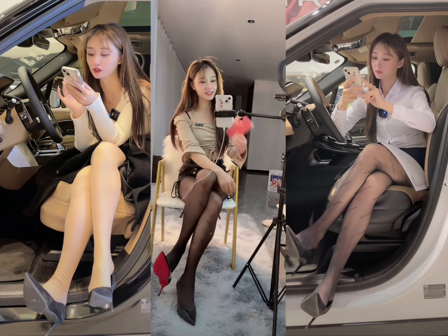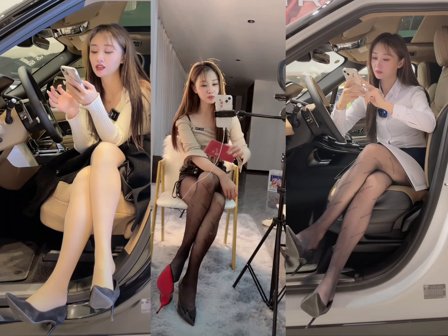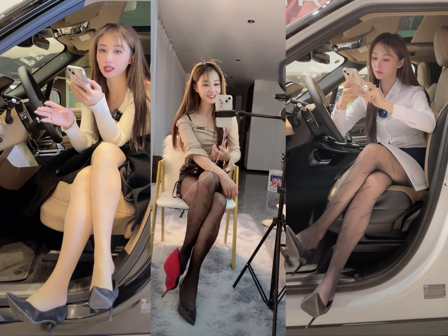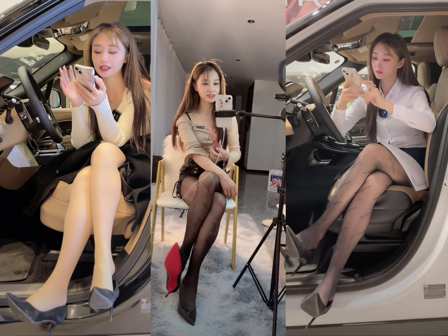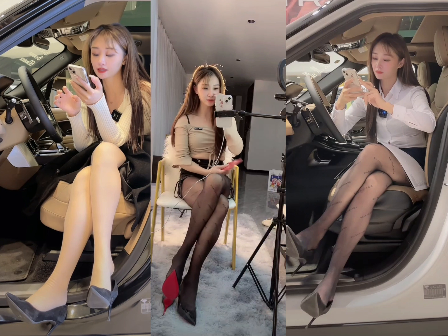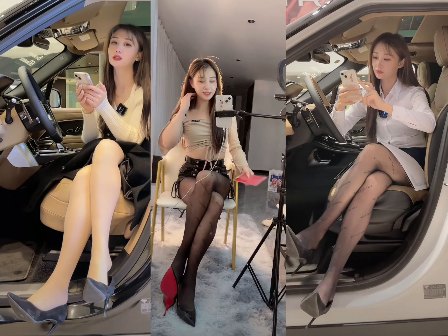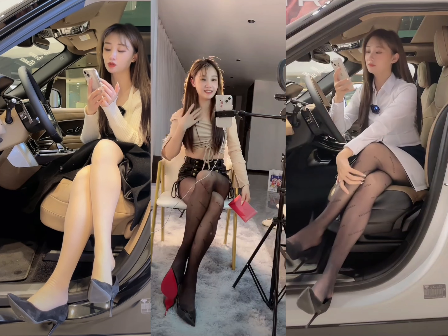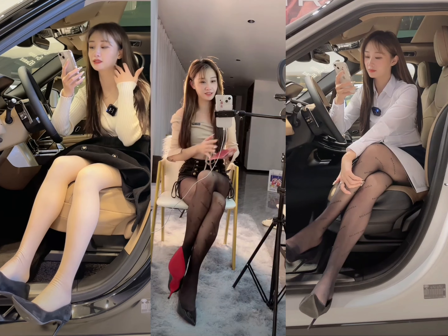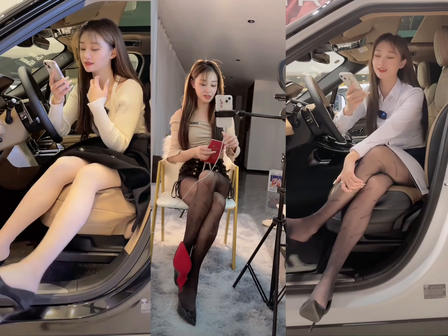Chapter 9, Conclusion. In conclusion, the Land Rover Discovery is one of the most capable and versatile SUVs on the market. It combines luxury, performance, and off-road capability in a way that few other vehicles can match. Whether you're driving on the highway or tackling challenging terrain, the Discovery will provide a smooth and comfortable ride. If you're in the market for a luxury SUV that can handle anything, the Land Rover Discovery should be at the top of your list.